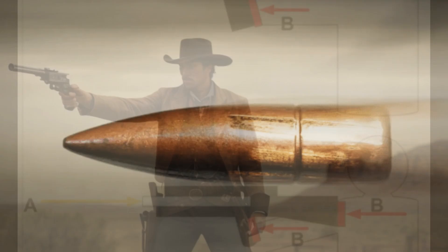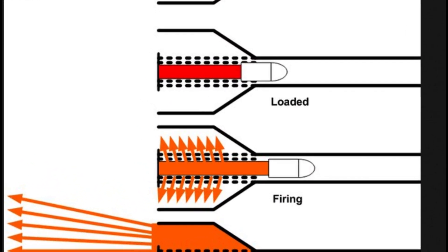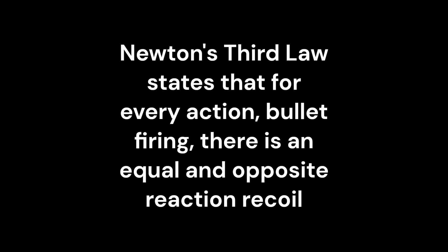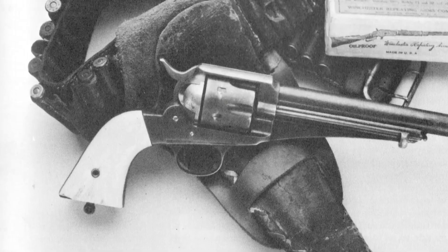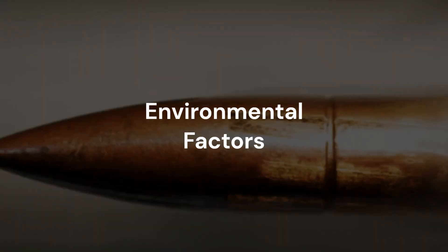Recoil management. Recoil, a physics phenomenon governed by Newton's third law of motion — action and reaction — can significantly impact a shooter's ability to maintain accuracy during and after a shot. Controlling recoil through proper stance, grip, and technique is essential to maintain control of the firearm. Recoil energy depends on factors like the mass of the bullet, powder charge, and firearm weight. Newton's third law states that for every action (bullet firing), there is an equal and opposite reaction (recoil). The most popular dueling pistols in the Old West were single-action revolvers, such as the Colt Single Action Army and the Remington Model 1873. These pistols were known for their powerful recoil, which could be difficult for untrained shooters to control.